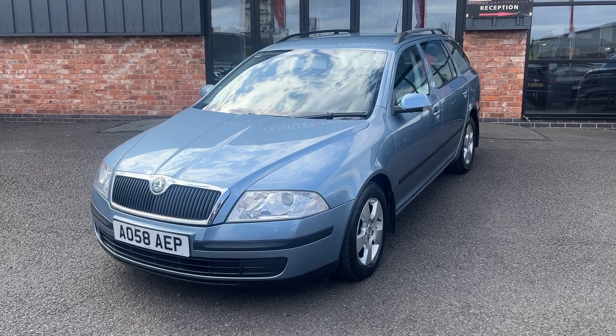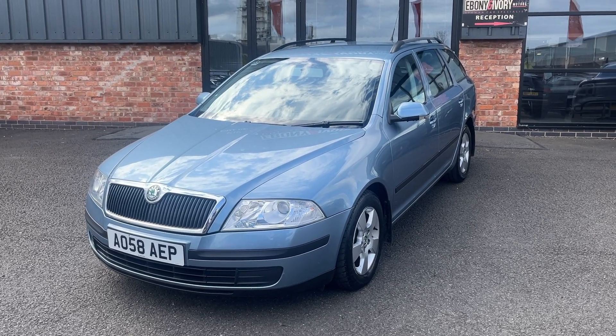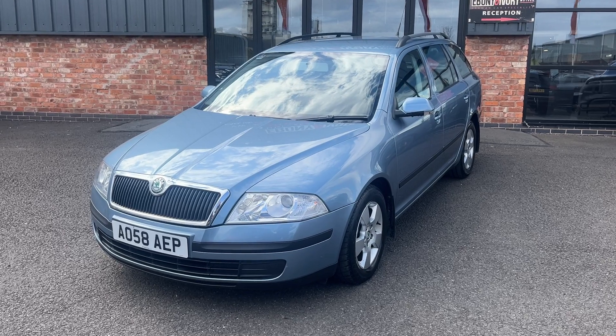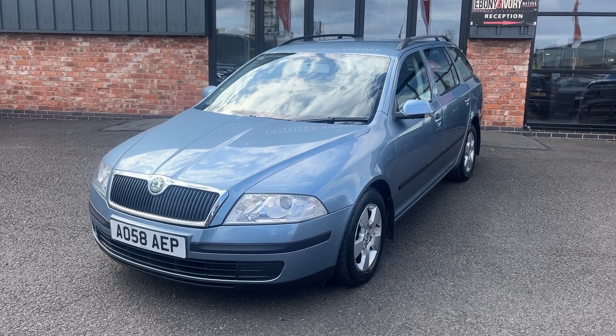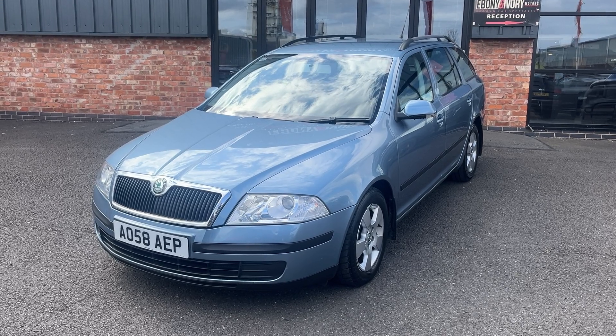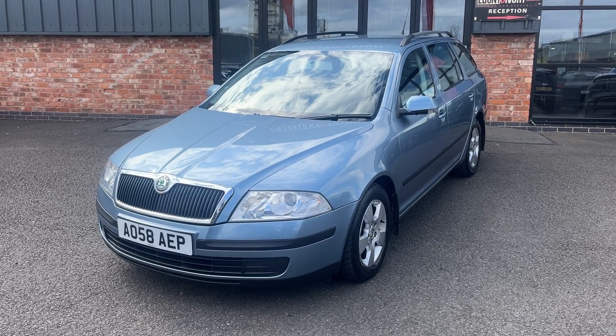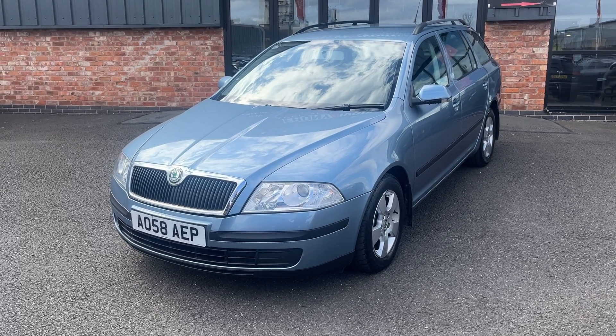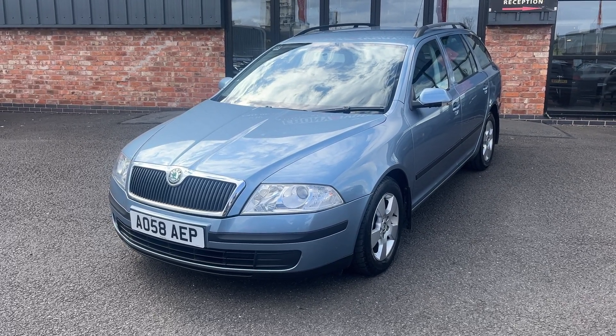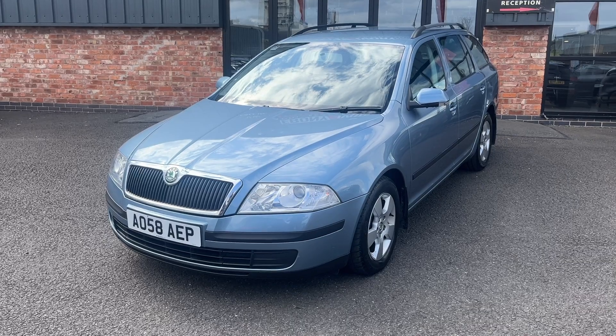Good afternoon, welcome to Ebony and Ivory Motors. My name's Henry. Today we're going to show you around this 2008 58 plate Skoda Octavia 1.9 TDI DSG automatic ambient model, finished in satin grey metallic, covered just over 132,000 miles, has a full service history, and comes with the original book pack and two keys.